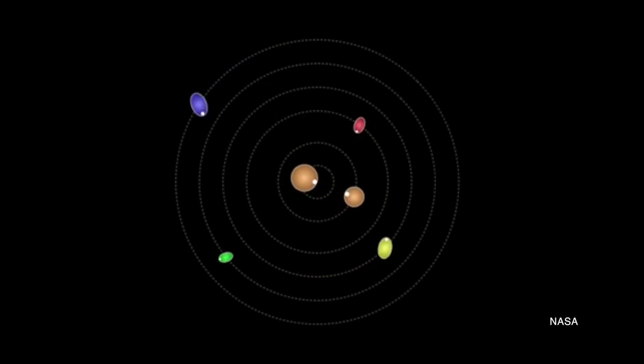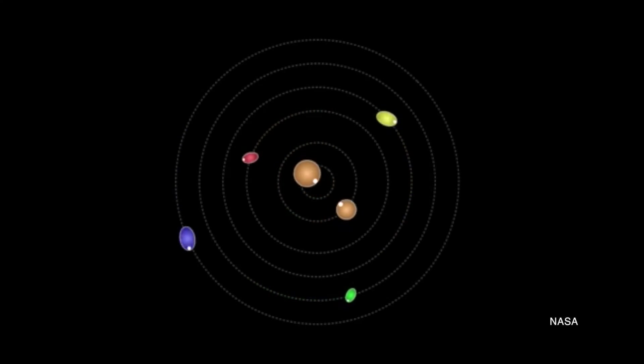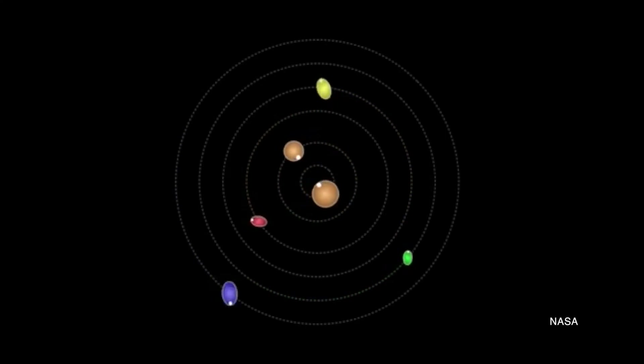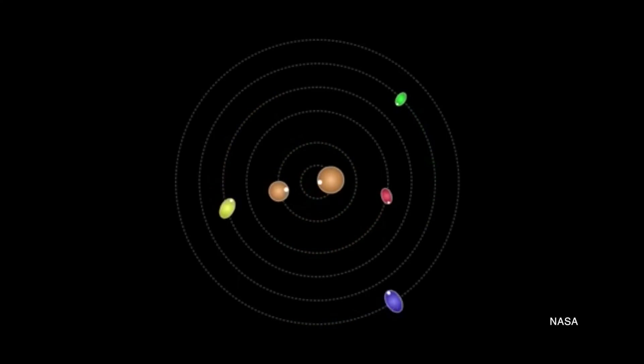Hydra, for example, the most distant of the four, spins 89 times for every orbit it makes around Pluto. New Horizons mission scientists suspect these chaotic spin rates could be due to Charon exerting a strong torque on the bodies that stops them from settling into a more common synchronous rotation.